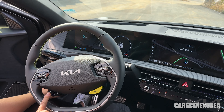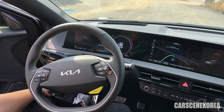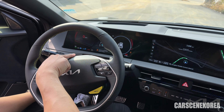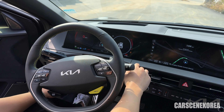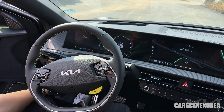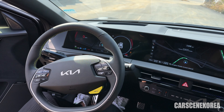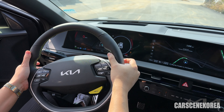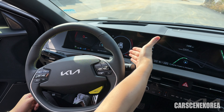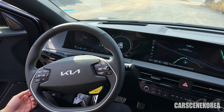The drift mode works in sport mode too. Go into sport, hold the VDC — first press it once and it says traction and stability control limited, then hold it for a few seconds until traction and stability control is completely disabled. Press the brake firmly, pull both paddles, wait a few seconds, and drift mode is activated again. So it works in both sport mode and GT mode.